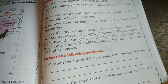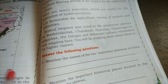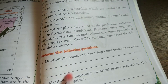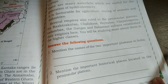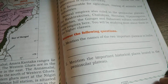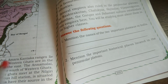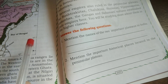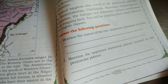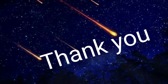Answer the following questions: Name two important plateaus of India — that is the Malwa Plateau in the north and the Deccan Plateau in the south. Mention the important historical places located in the Peninsular Plateau: the Satpura, Maikal, Rajmahal, Amarakantak Ranges, and Mount Gurushikhar. In this class, you studied about the Peninsular Plateaus. Thank you.